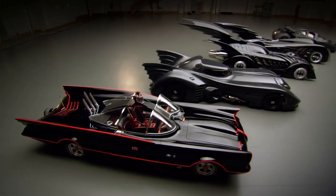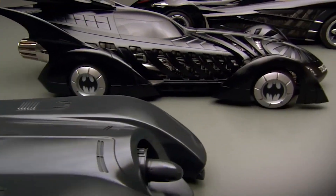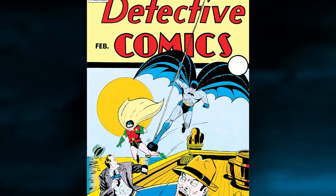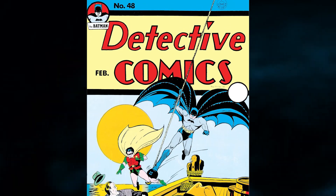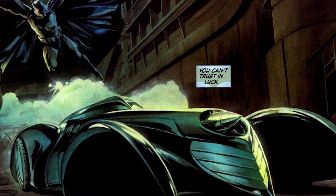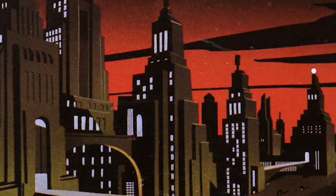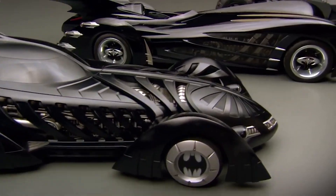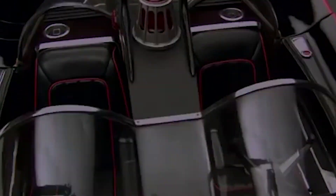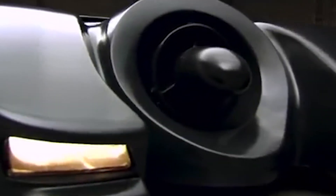In all of comic book history, there is no more iconic vehicle than the Batmobile. Making its first appearance in Detective Comics 27, but first being mentioned by name in Detective Comics 48, and then reintroduced in Batman number 5, the Batmobile is as much a part of Batman's legacy as Alfred, Gotham City, or Robin. Having almost as many redesigns as Batman himself, the car has become bonded to the legendary hero who drives it. Throughout the last 80 years, we've seen many on-screen versions of Batman, and along with those Caped Crusaders came a series of equally awesome Batmobiles.